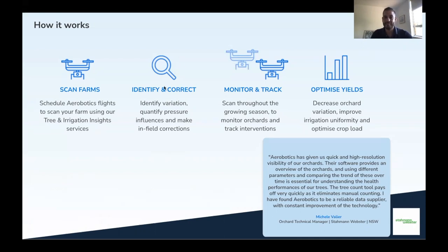Once these have been done, we reflight those blocks to measure the changes over time and to make sure that we're on the right track. The entire idea is to optimize yield and to reduce variation on block level — not to create beautiful maps for your office, but to really help you drive and take actions based on the insights that we identify.